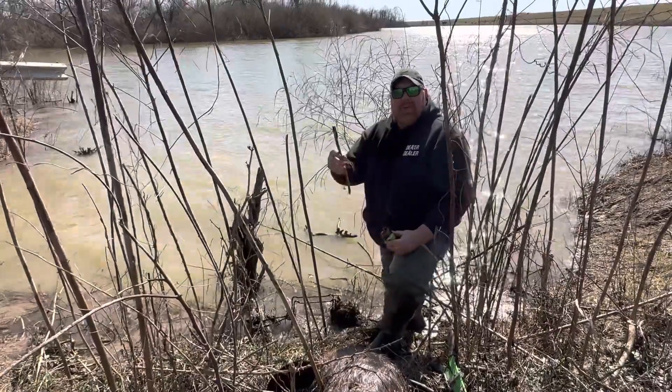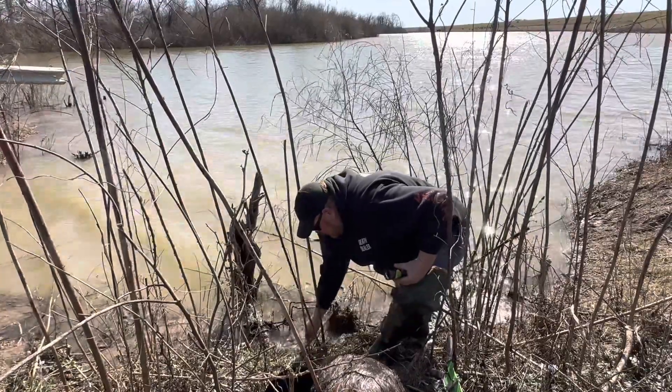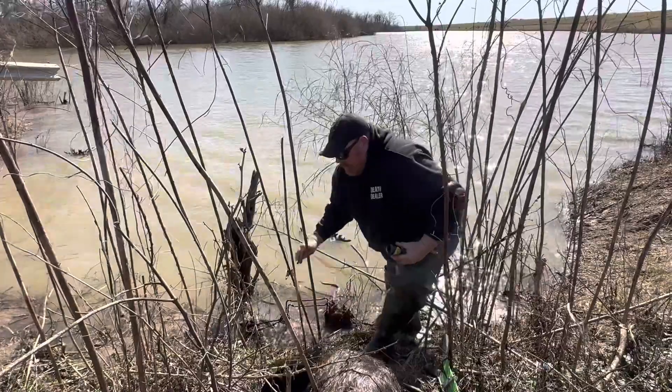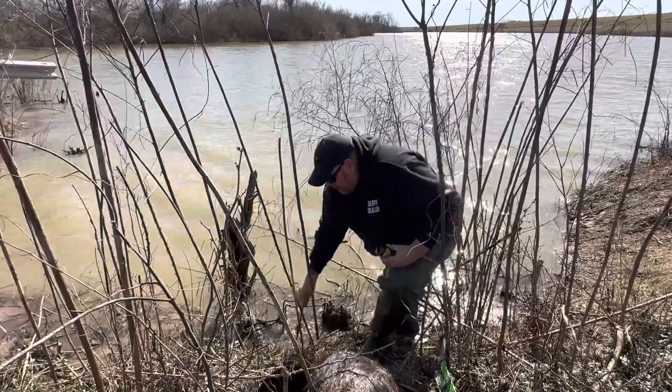There's one right behind me — he smelled that beaver lure. He's out there jumping trying to get in here. I wouldn't even have to put it out. I used that yesterday, caught one, caught this one on the same one — I don't think I even relured here yesterday.